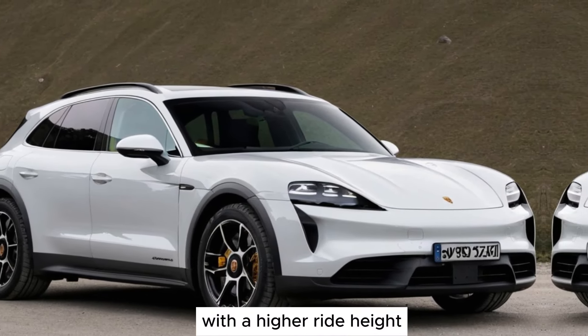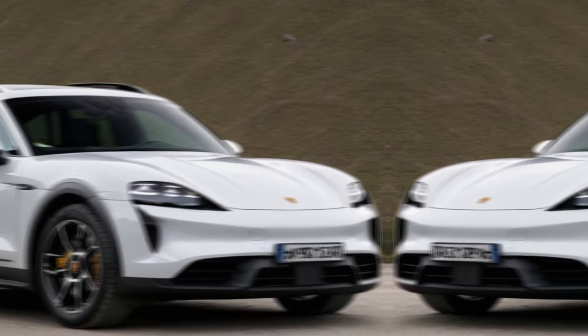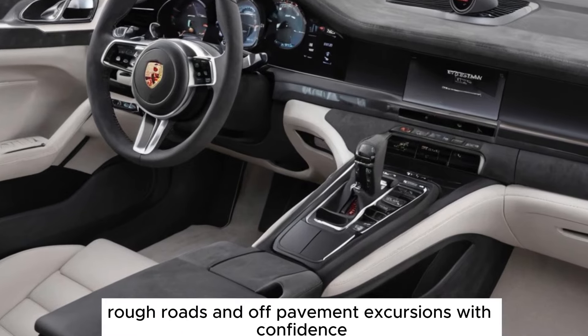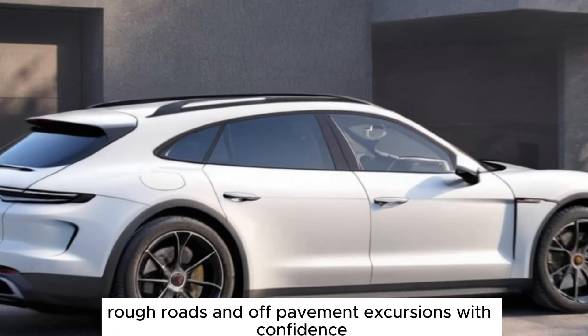With a higher ride height, adaptive air suspension, and optional off-road design package, the Cross Turismo handles rough roads and off-pavement excursions with confidence.